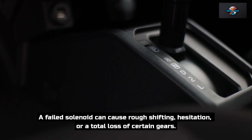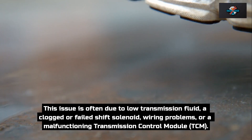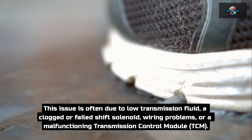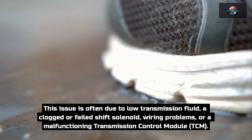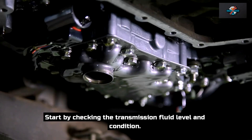A failed solenoid can cause rough shifting, hesitation, or a total loss of certain gears. This issue is often due to low transmission fluid, a clogged or failed shift solenoid, wiring problems, or a malfunctioning transmission control module (TCM).